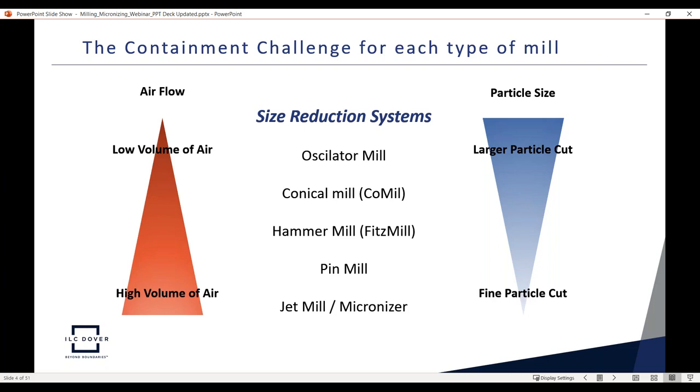A major issue with size reduction systems is airflow. We have different styles ranging from low-energy oscillator and conical mill types to high-energy hammer mills, Fitzmills, pin mills, jet mills, and micronizers. The low-energy mills have a lower volume of air exchange during the process, while Fitzmills, pin mills, and micronizers require handling quite a bit of air — a challenge when working in containment to release process gas without contaminating the area. Additionally, high-energy mills produce fine airborne powder that is more difficult to contain.